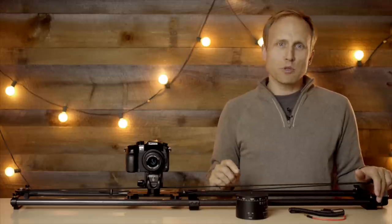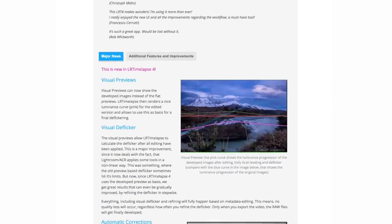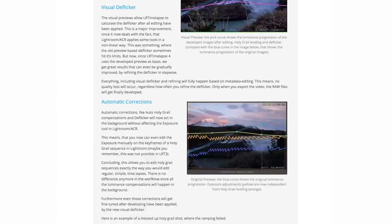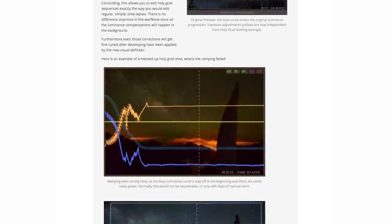A good time-lapse needs some post-processing love to look its best, and LR Timelapse 4 provides the most comprehensive solution for time-lapse editing, keyframing, grading, and rendering. It works on Windows and Mac in conjunction with Lightroom.